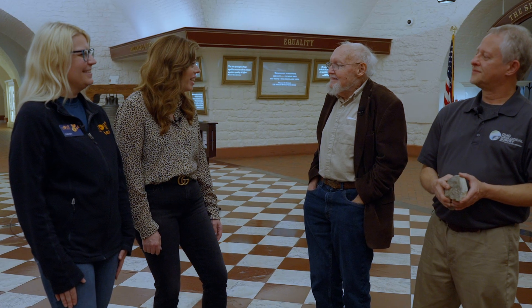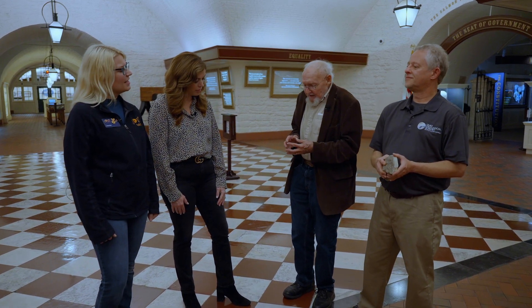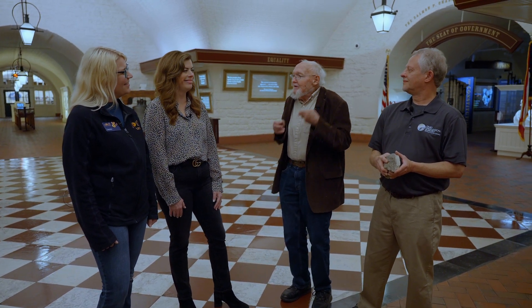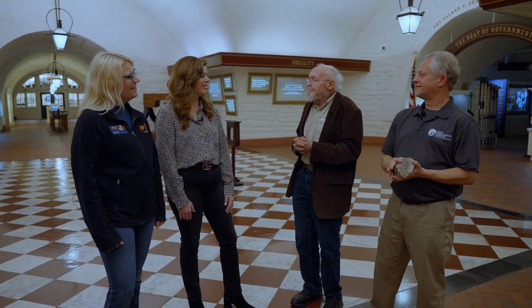So for our audience, what is a fossil? A fossil is any evidence of a prehistoric living thing — any kind of evidence. Usually it's part of an organism: bone, a tooth, a shell. It can also be something made or left by an organism, like a footprint or even a piece of poop or a chew mark. Those are all fossils if they came from a prehistoric organism.